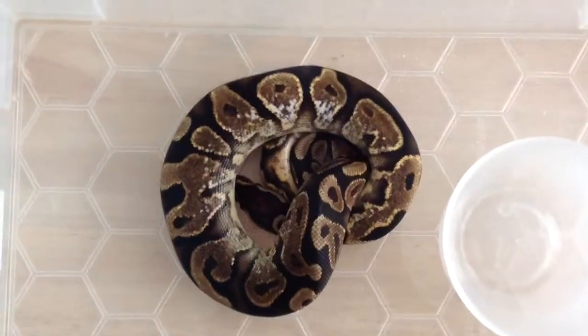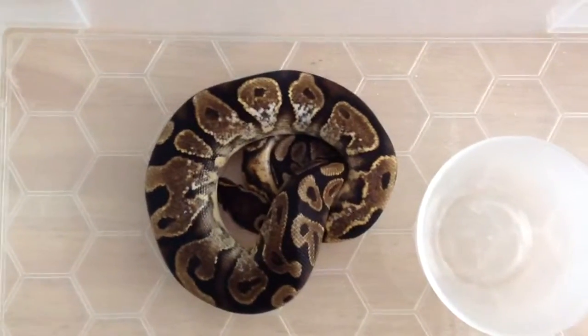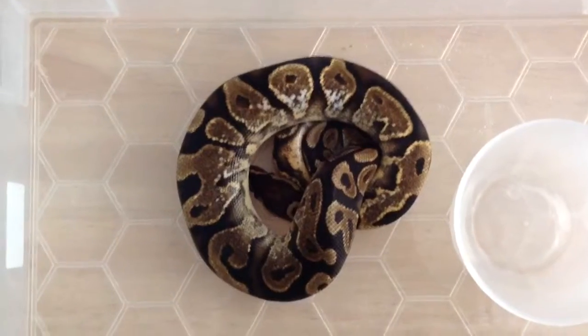Hey YouTube, it's Wayne at 313Royals again. Just want to show you this little male calico.